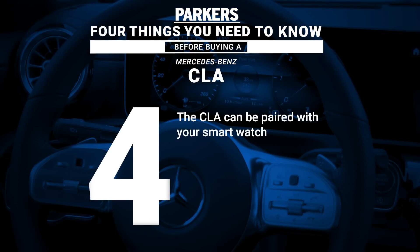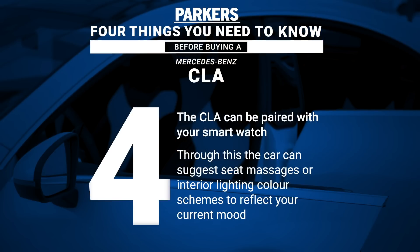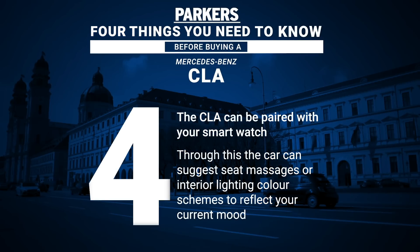The CLA can be paired with your smartwatch, so depending on your stress level or last night's sleep quality, the car can suggest which type of seat massage or interior lighting colour scheme would suit your mood best.